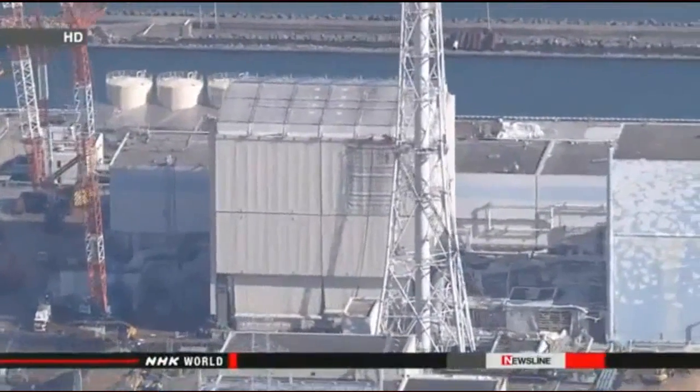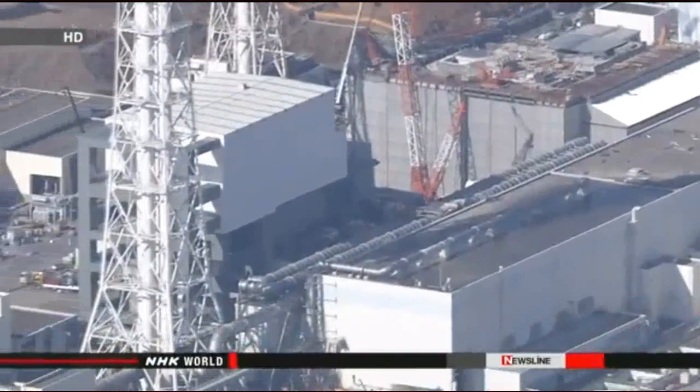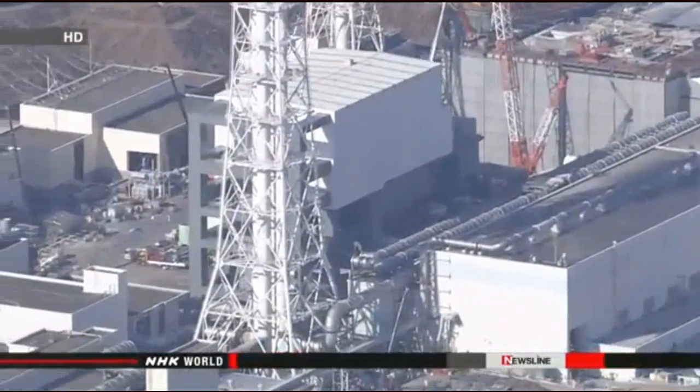In the meantime, everyone needs to keep in mind that no nuclear plant is perfectly safe. Members of the media need to keep watching the situation and report on future developments as they happen.